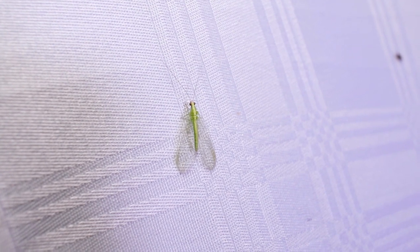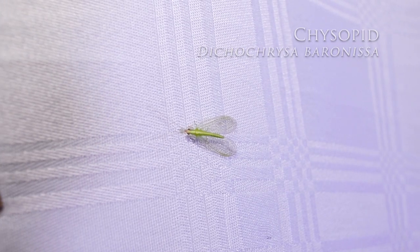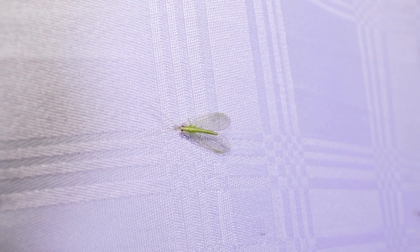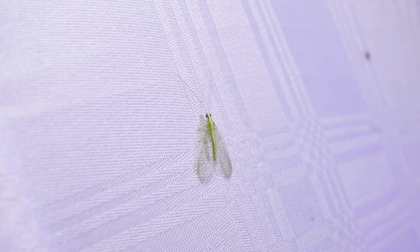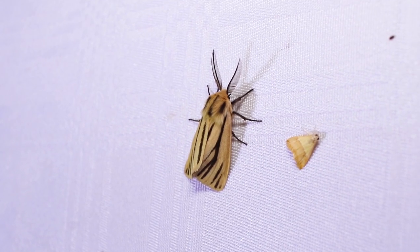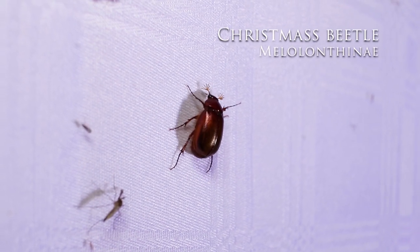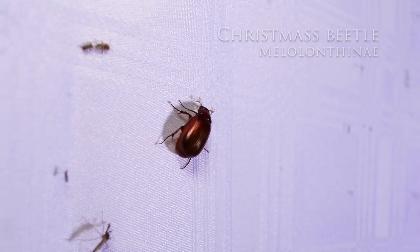Over here we've got a Chrysopid, specifically a small lacewing species with its beautiful see-through wings. You should see these insects in the home quite often throughout South Africa. The ever faithful Christmas beetles from the family Melalantinae will always show up on your light trap.